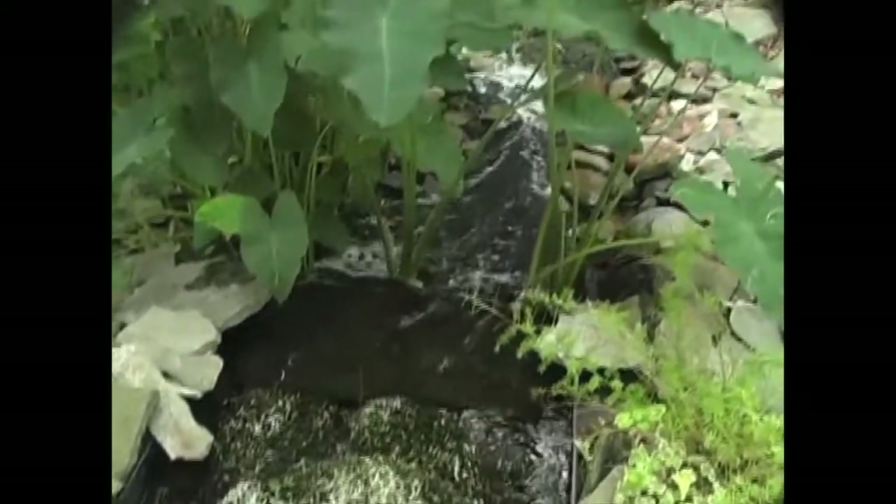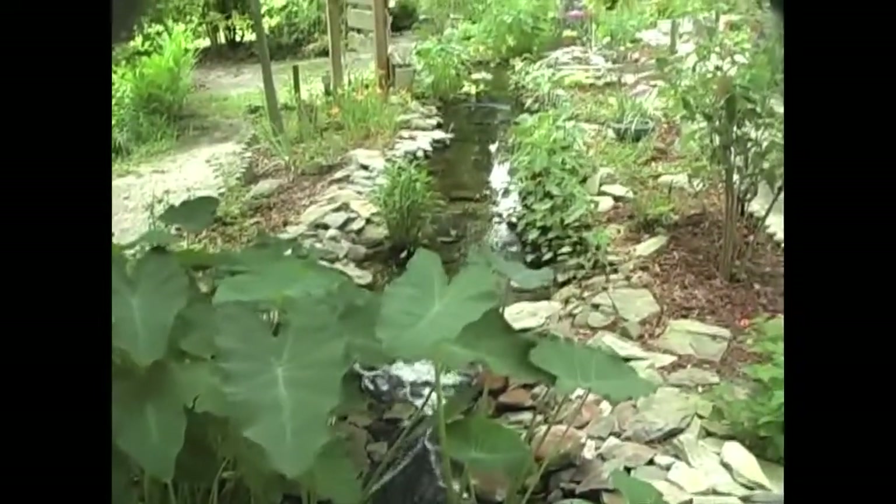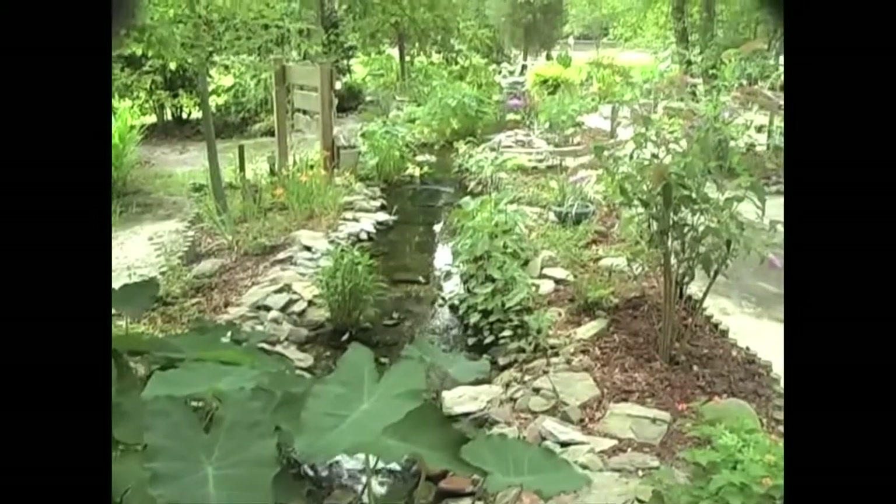The long stream itself on Susan's pond provides quite a bit of filtration and does a great job of keeping the water aerated and oxygen rich.